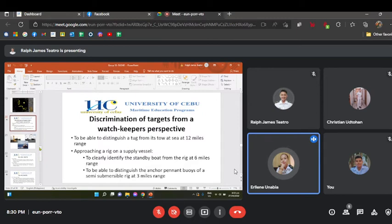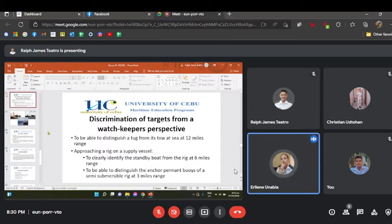Discrimination of targets from a watchkeeper's perspective: you need to be able to distinguish a tug from its tow at sea at 12 miles range, to clearly identify a standby boat from a rig when approaching on a supply vessel at 6 miles range, and to distinguish the anchor pendant buoys of a semi-submersible rig at 3 miles range.